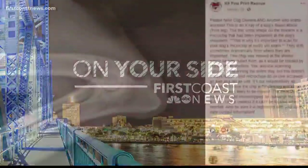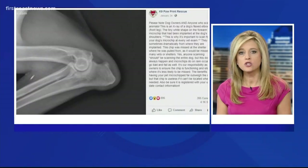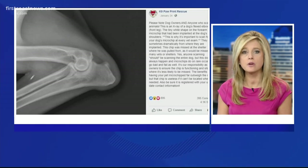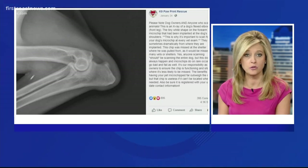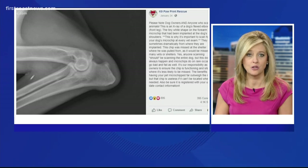Take a look at this x-ray released by an animal rescue group. This shows a dog's microchip after it drifted away from where it was initially implanted. The chip moved from the dog's back to its front leg and it was missed by the shelter. It's called chip migration, and veterinarians say it won't hurt the animal, but it could pose a problem for reuniting lost pets with their owners.